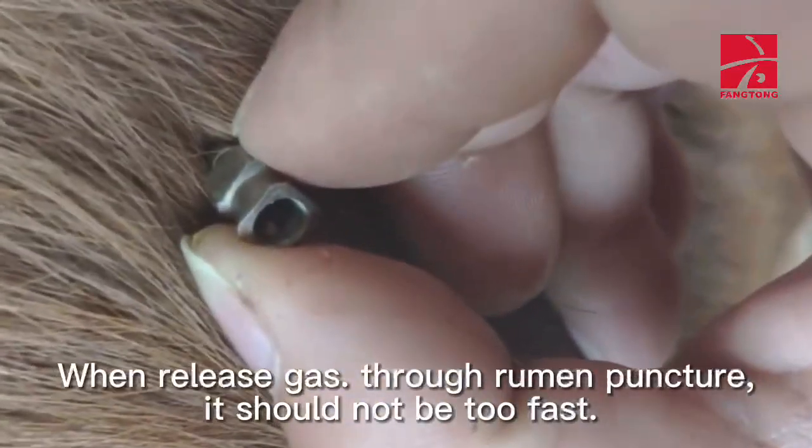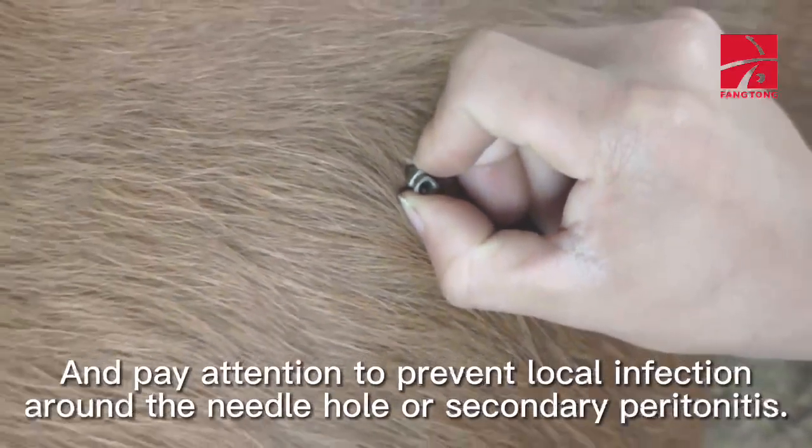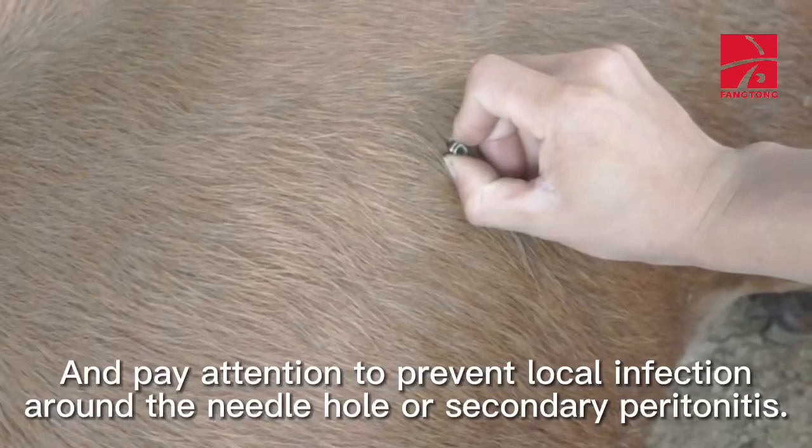When releasing gas through rumen puncture, it should not be too fast. Pay attention to prevent local infection around the needle hole or secondary peritonitis.